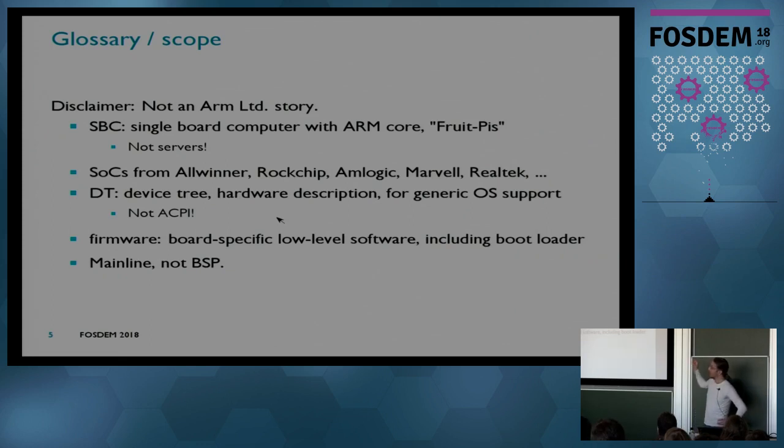This is about SBC single-board computers — think Raspberry Pi, but not particularly Raspberry Pi, more the other stuff like Orange Pi. Everything that has this form factor, maybe a bit bigger, has an ARM core. It's not about servers. The SOCs we usually see are from Allwinner, Rockchip, Mediatek, Marvell, Realtek — those small, cheap SOCs which enable those cheap development boards.